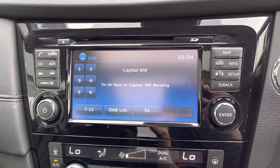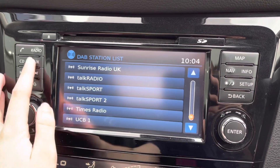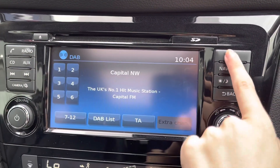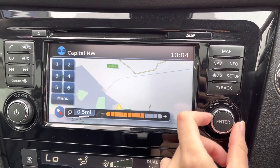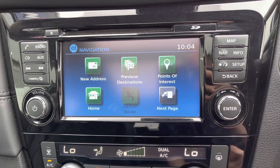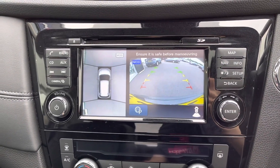Taking a look at your centre console, you've got the screen in the centre which you can use to access your different media options. It shows a bunch of preloaded DAB stations, but you can also connect your phone via Bluetooth, insert a CD, or use the AUX. You also have a sat nav, making it nice and easy to find new places without any stress. All of this is nice and easy to use. Popping the car into reverse displays your front and rear parking sensors as well as your reverse camera.